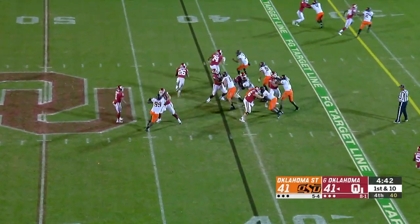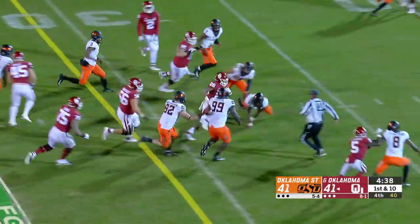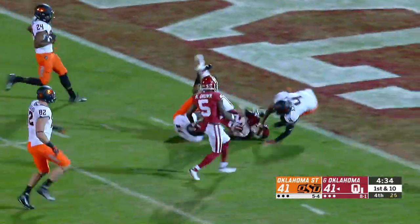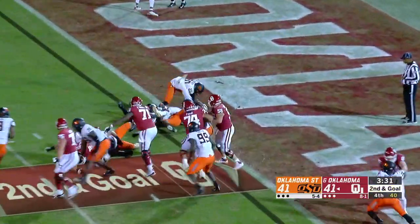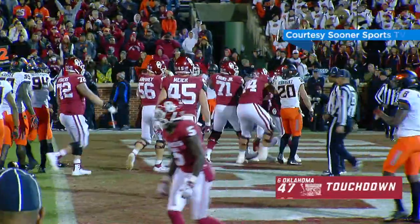Snap to Murray. Handoff Brooks, left — to the 40, he slips away, to the 35, comes back. Flag down, 25, stiff arm, 15, to the 10, to the 5. Snap to Kyler. Handoff Sermon over the left side, plows into a guy — he's into the end zone. The minister.